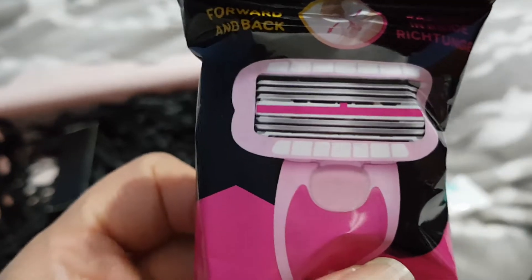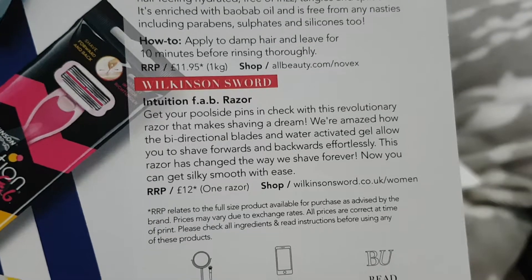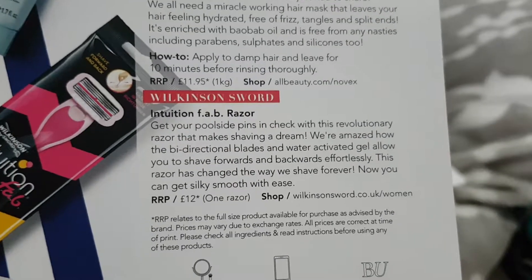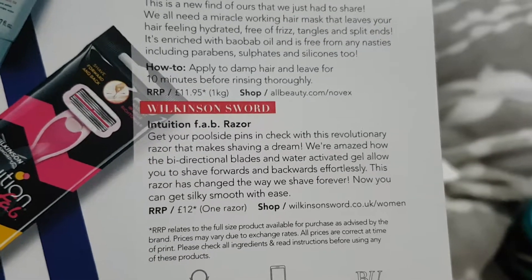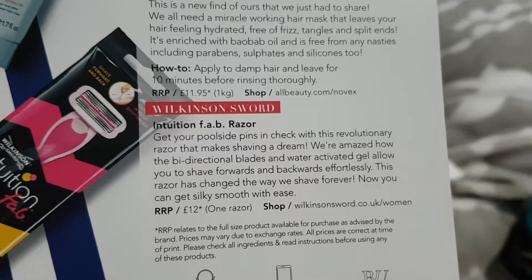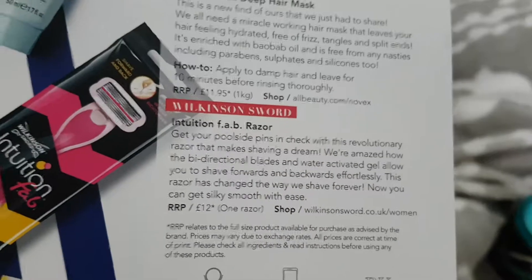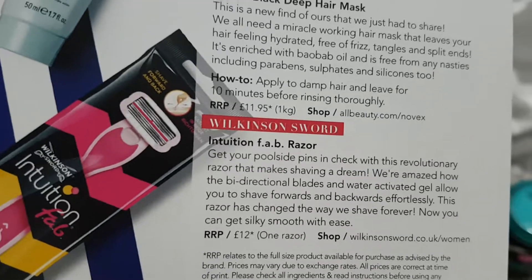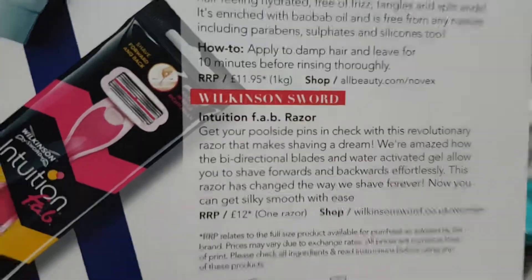We now have a Wilkinson Sword razor — it's got a lot of blades going on there. Recommended retail is £12 for one razor — for one razor, that's madness! It's got activated gel to let you shave forwards and backwards. Let's face it, if you go forwards and backwards with a razor you're going to rip most of your skin to pieces. I've never really got on with Wilkinson Swords — I've got on with Gillette — so I'll certainly give it a try.